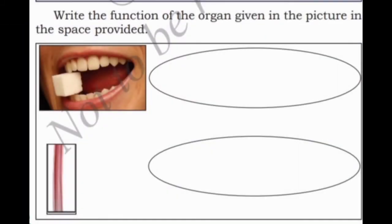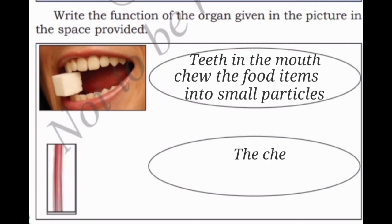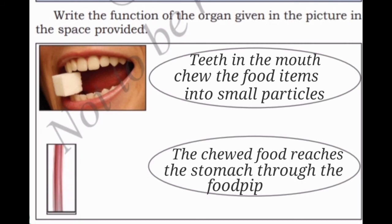Write the function of the organ given in the picture in the space provided. In the first picture, teeth in the mouth chew the food items into small particles. Next one, the chewed food reaches the stomach through the food pipe.